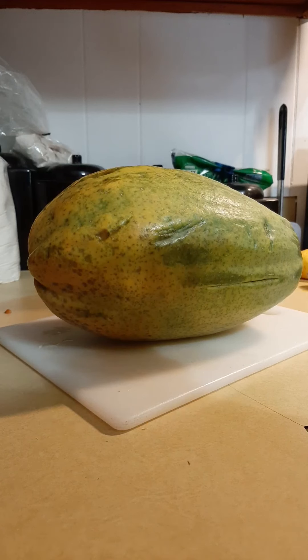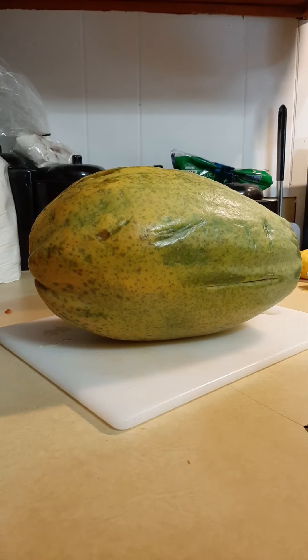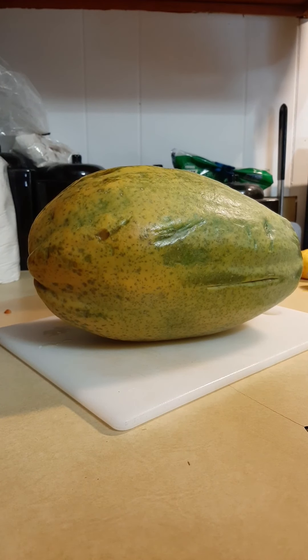I was just excited because we all got to see and taste a papaya in 8th grade ELA when we read the book 'Inside Out and Back Again' by Thanhha Lai. I've just never seen a papaya at Aldi before, so I had to buy it.